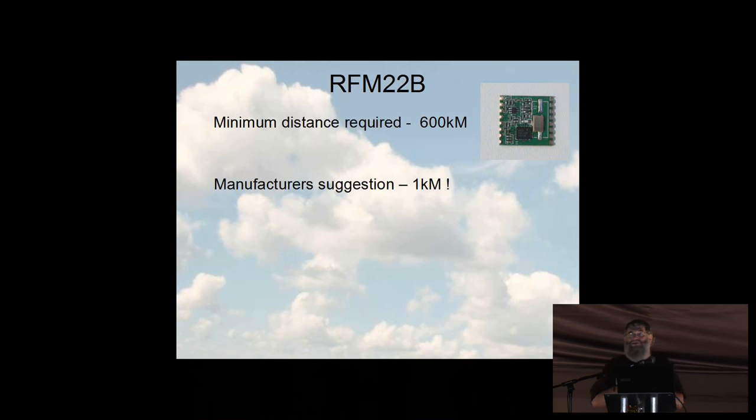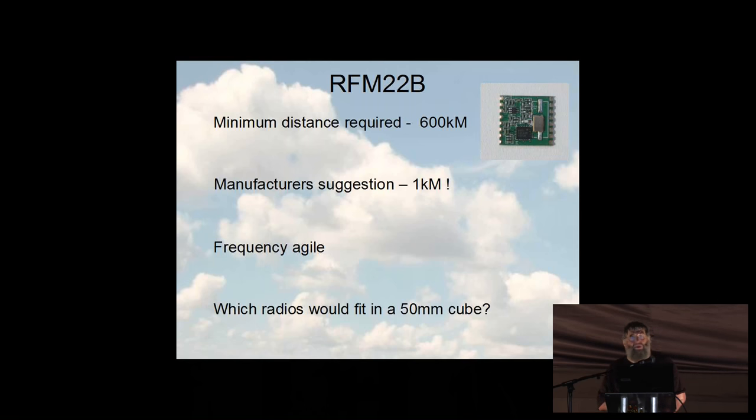There are very few other radios that would fit in a 50mm cube. There is one now — somebody has built a radio for a Pocket Cube — and it costs about one and a half grand. This RFM22B costs about two pounds.